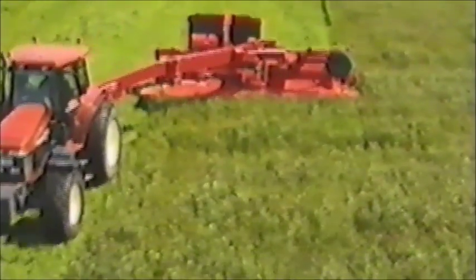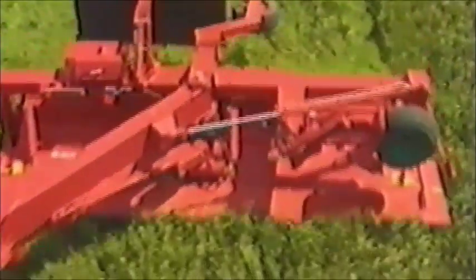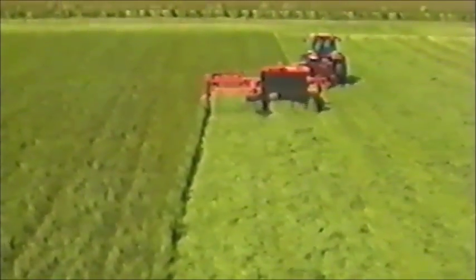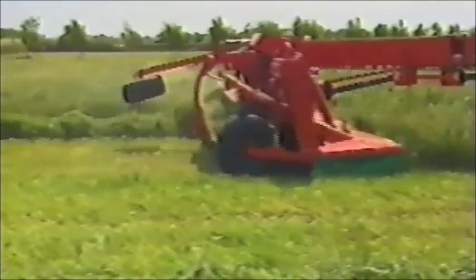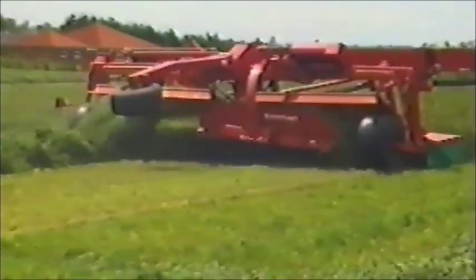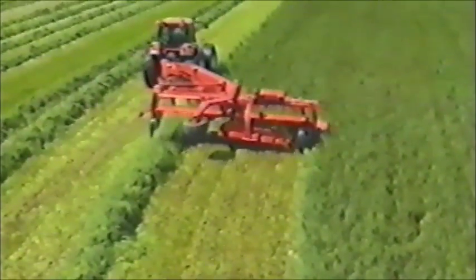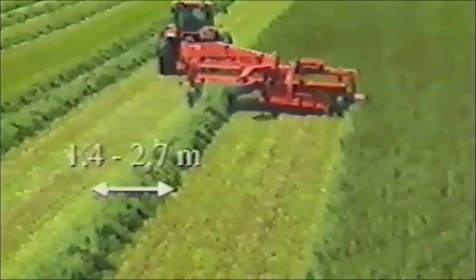Das Mähwerk ist jetzt für Breitstreuen in der vollen Arbeitsbreite eingestellt. Beachten Sie, wie schonend das Gras in einer lockeren Schwad abgelegt wird – Wind und Sonne beginnen sofort das Anwelken des Erntegutes. Hier ist das BX-Schwadablageband eingeschaltet: die rechte Schwad wird unter die erste Schwad gelegt. Das Querband ist Zusatzausrüstung. So wird es möglich, zwei Schwaden zusammenzulegen, sodass sie für Pick-up-Breiten von 1,8 bis 3 Meter passen.